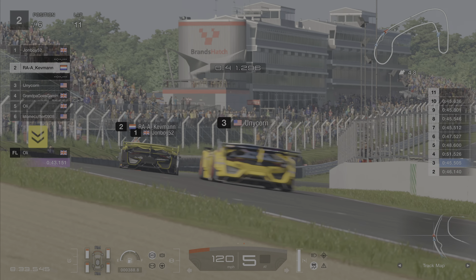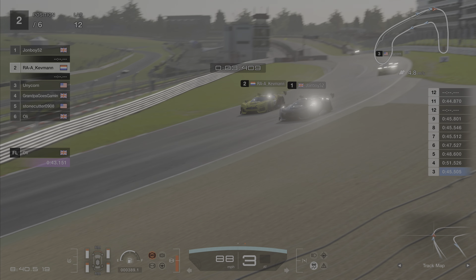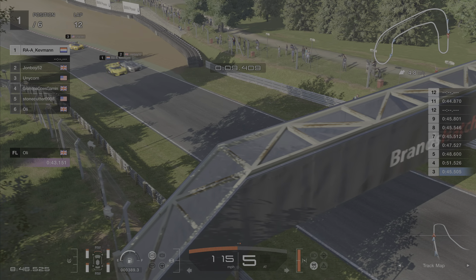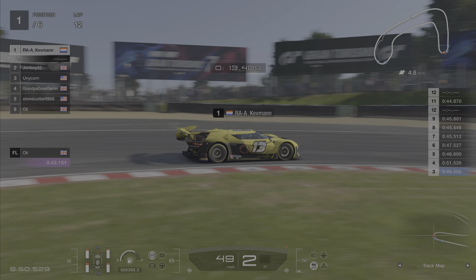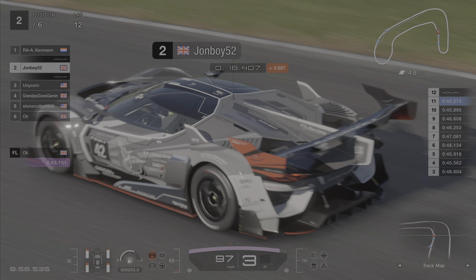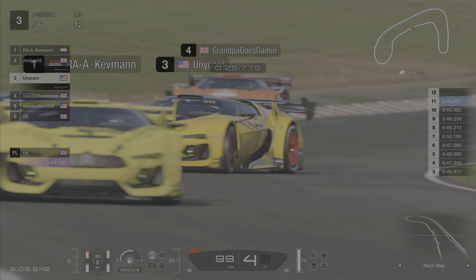Over halfway now. Ollie's just gone round at the back, allowing Stonecutter to get past him. Kev's going for the move — oh it's a scary place to go side by side but look at that. These two used to racing together at Race Asylum, so the two drivers showing each other a lot of respect. Kevman taking the lead, John Boy down to second. Look out for Unicorn who has now managed to get on the back of John Boy. And the return of Grandpa in the background.